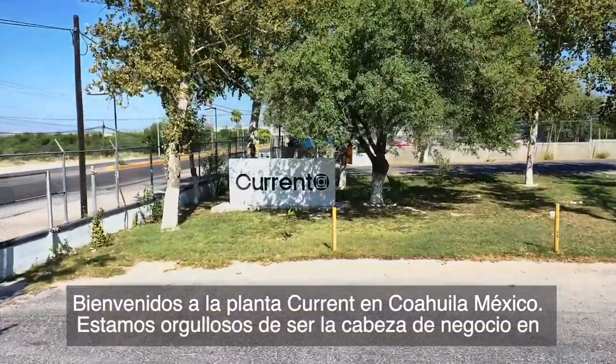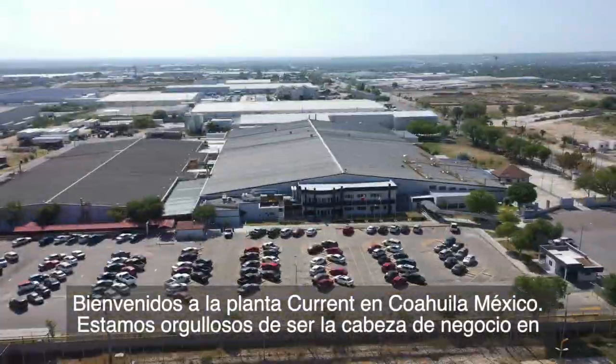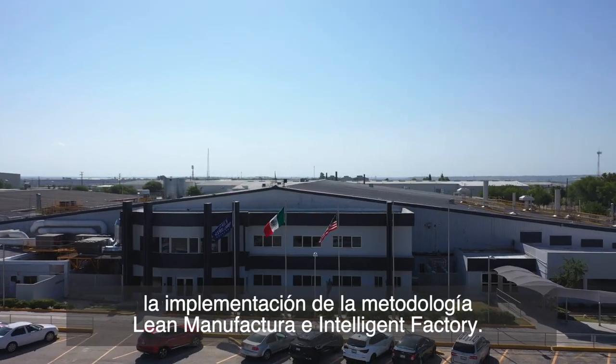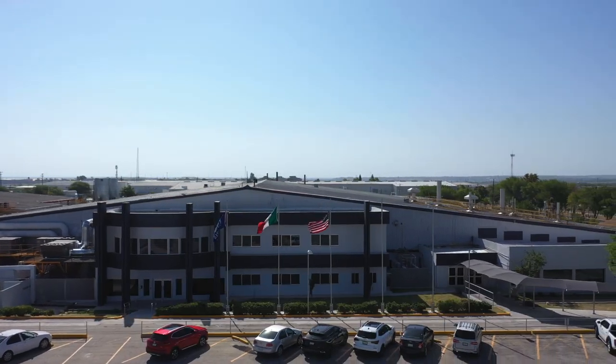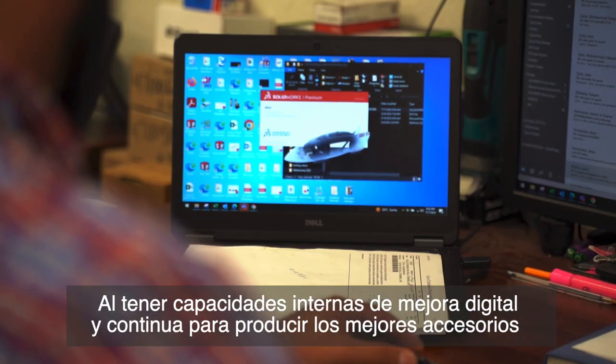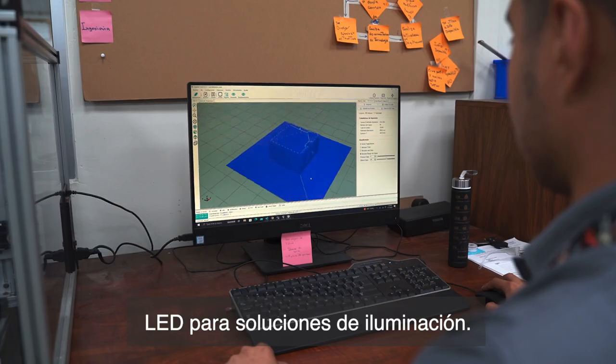Welcome to the Current Acuña plant in Coahuila, Mexico. We are proud to be the head of business in lean manufacturing and intelligent factory methodology implementation by having in-house digital and continuous improvement capabilities to produce the best-in-class LED fixtures for lighting solutions.